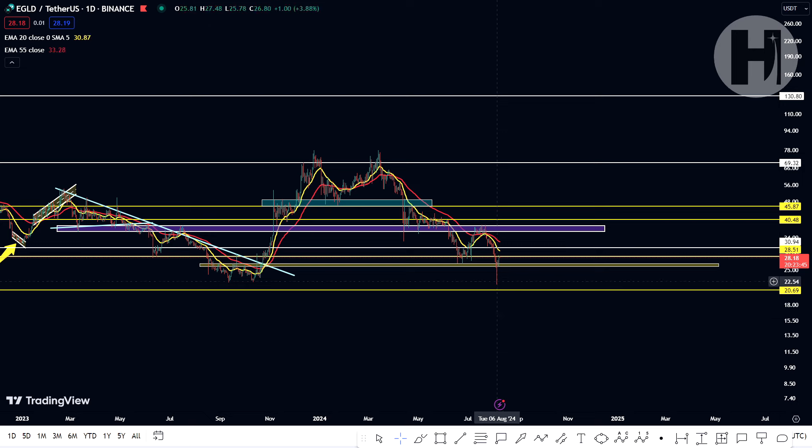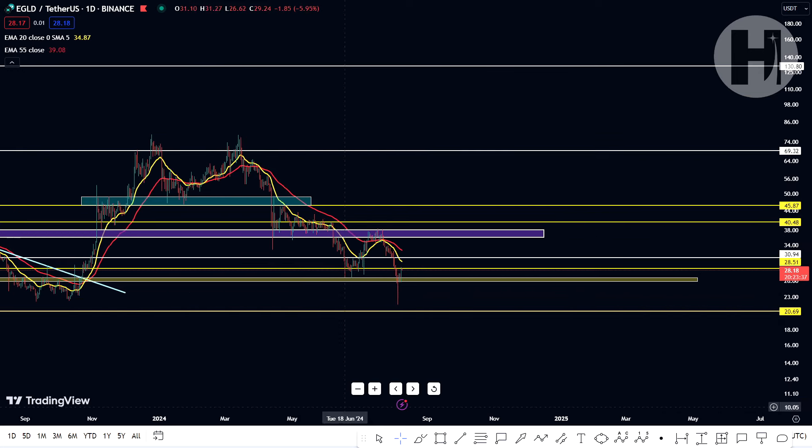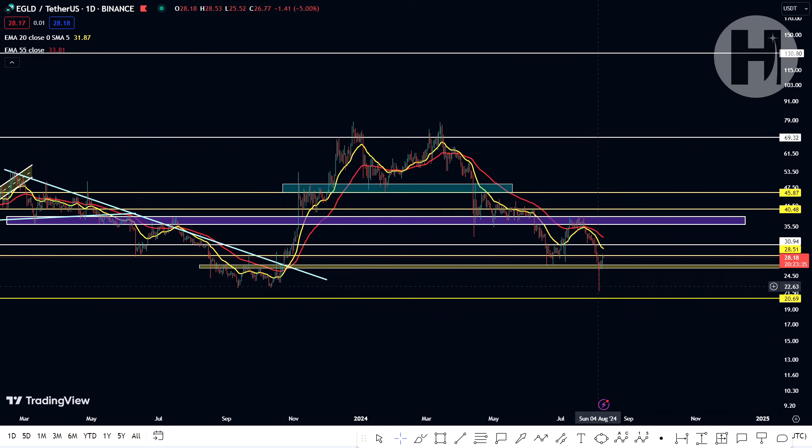Taking a look at the daily chart, you can see Eagled is showing some signs of strength, although the chart doesn't look ideal. If we zoom in, you can see there is a pretty big wick over here. This wick shows that there is massive buying volume coming in below $25.50.